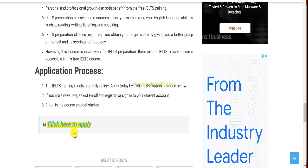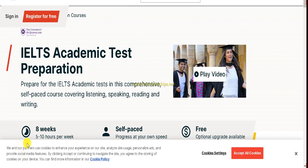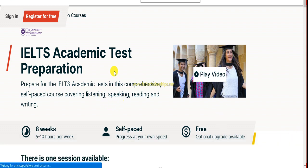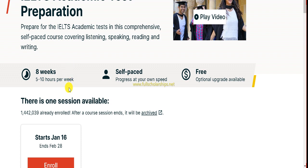To start applying for this IELTS academic preparation course, click the apply button and you will be redirected to the Queensland-hosted Australian academic test preparation page. This course is from the University of Queensland, Australia. It is eight weeks in duration, five to ten hours per week — roughly 1.5 hours per day. It is self-paced so you can progress at your own speed. The University of Queensland has funded this course so it is free for all global students.